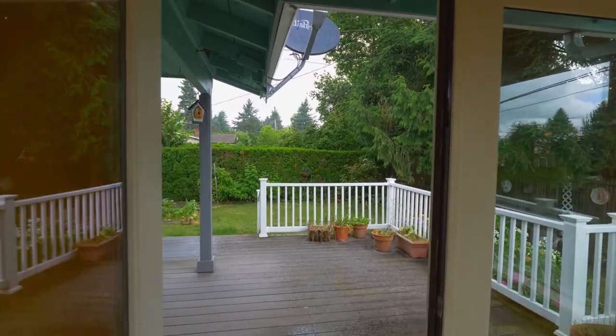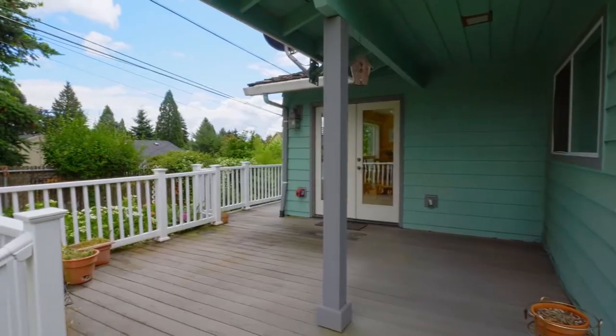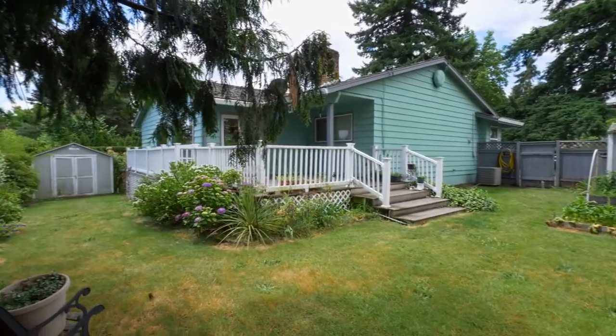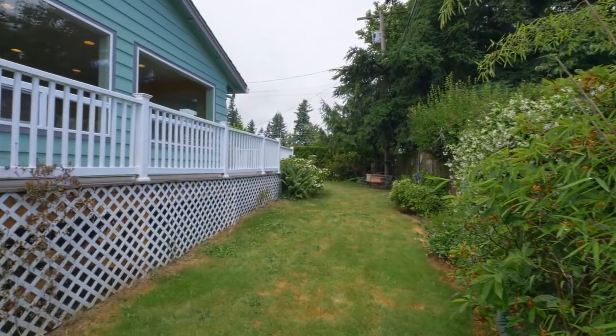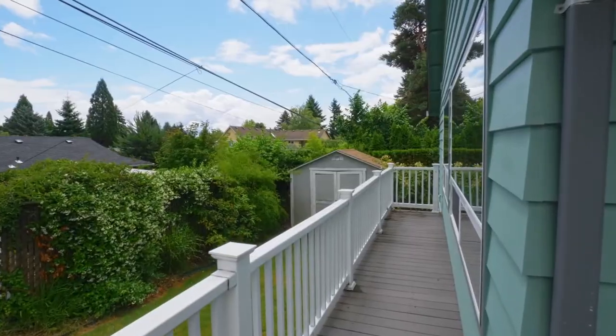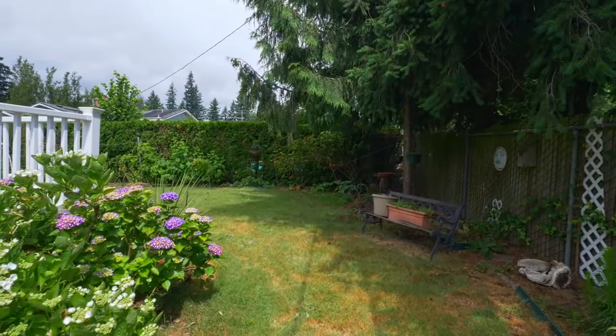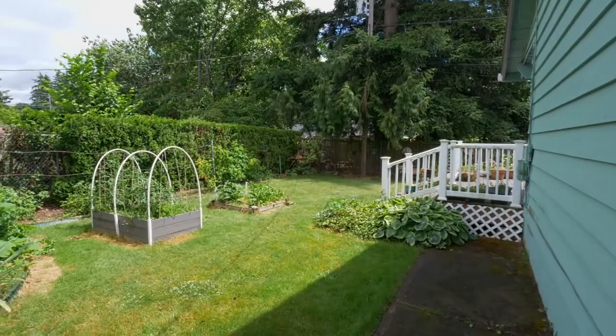A large deck overlooks the tranquil fenced backyard. You can enjoy raised garden beds, and there's plenty of room for family fun.